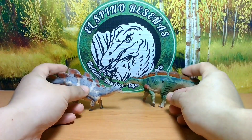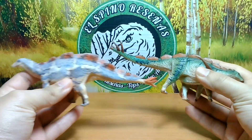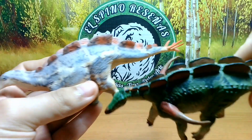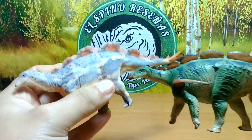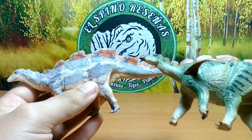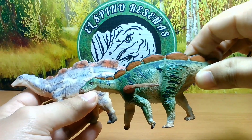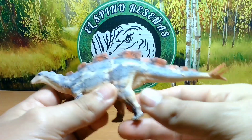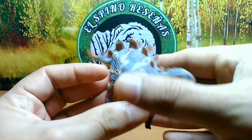Me quedo con estas dos figuras, ya que mostrarían un proceso del Wuerhosaurus en el mercado. Se representaba anteriormente con estos pinchos al lado del hombro, pero ya se sabe que no tendría eso. Esperemos que a futuro se encuentren más restos de Wuerhosaurus para saber cómo era. Anteriormente esto teníamos de Wuerhosaurus en el mercado, y ahora tendríamos la figura de PNCO y la figura de Haolungut, que no se queda para nada atrás.